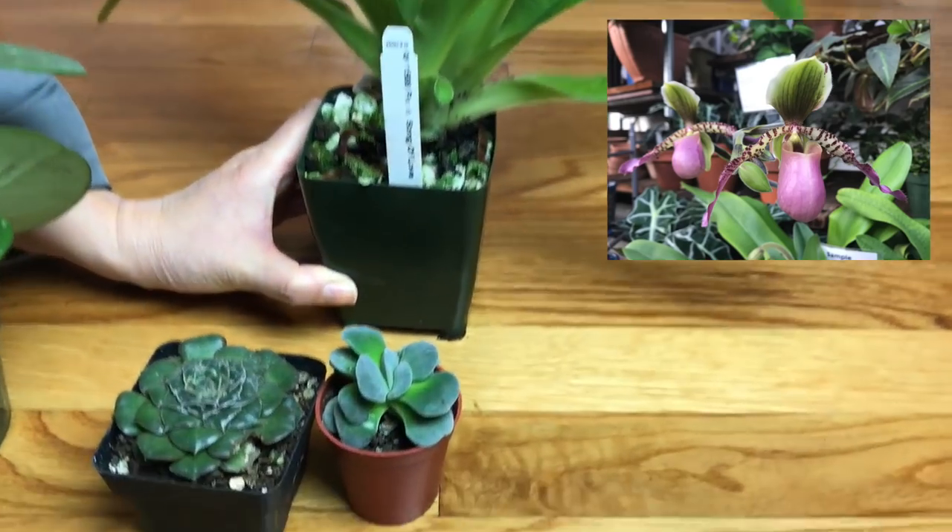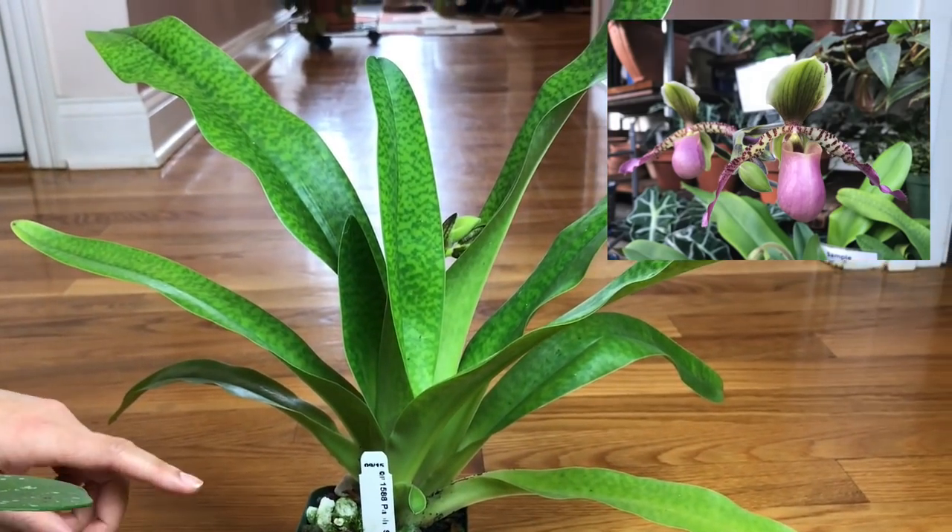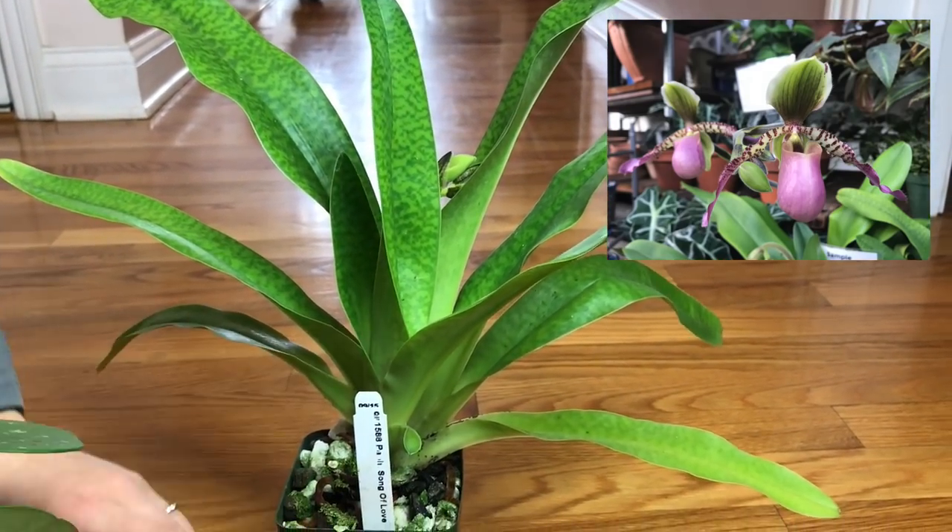This one was $30, which I think is a decent price since there's two big growths. No stem in here but maybe in the future — there's new growth inside, a new leaf.